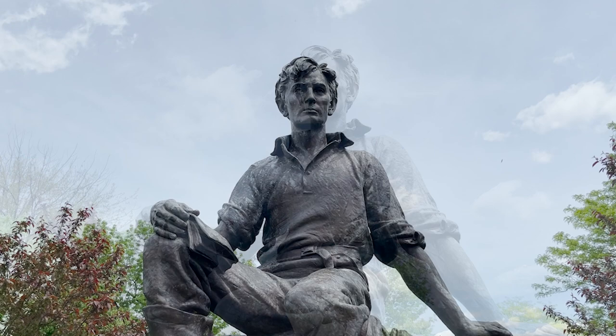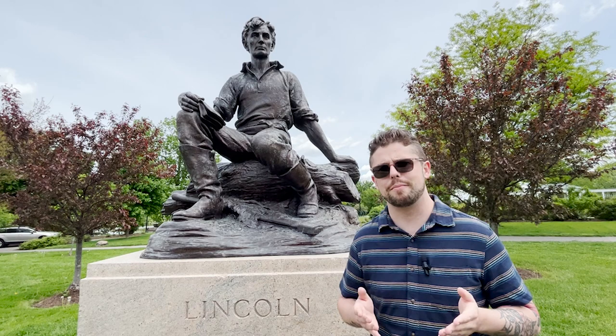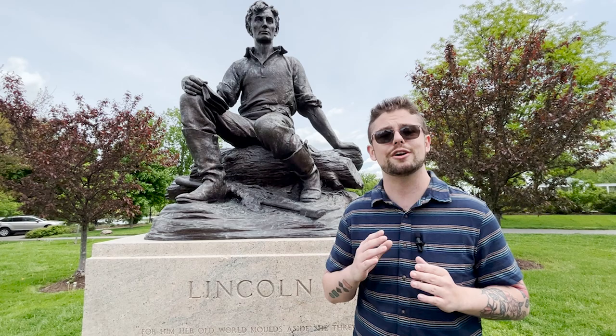Believe it or not, it was a young girl by the name of Grace Bedell from Westfield, New York, that first encouraged the great emancipator to grow out his facial hair. Behind me, just across the street from the museum at Hoyt Lake, is a statue that shows an example of Lincoln before he grew out his beard. On this episode of History Untold, we're going to delve into that story, and at its conclusion we're going to head up to our new exhibit Continuum and show you some of our most important and unique Lincoln-related objects in our collection.